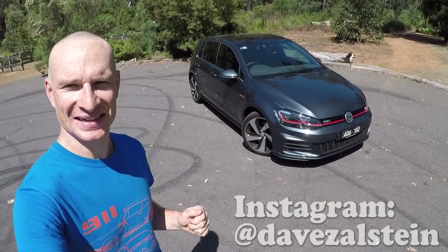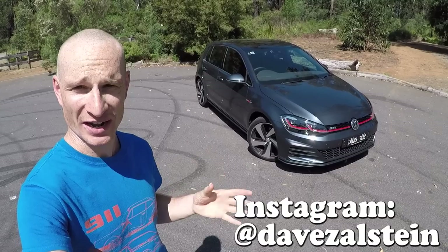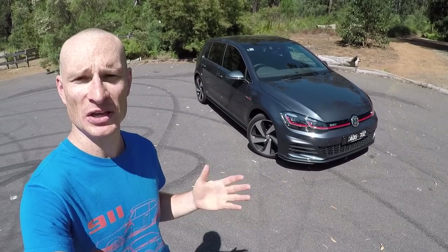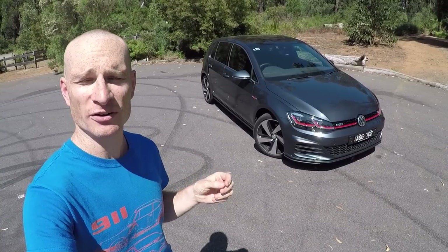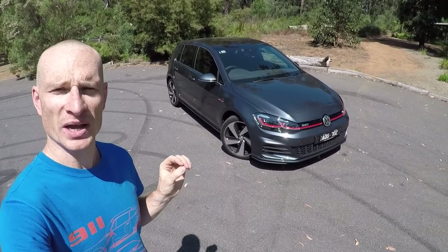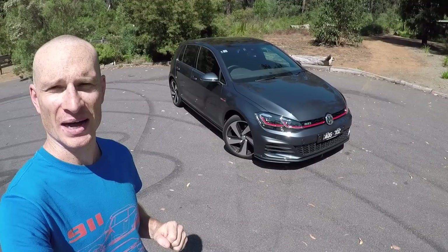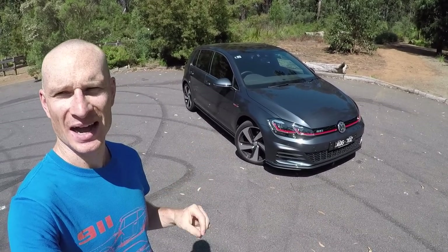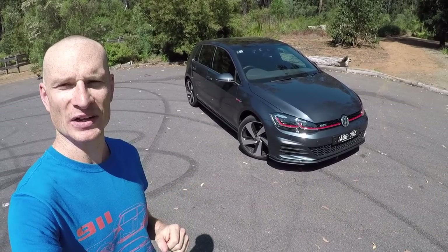Sounds alright for just a Golf, doesn't it? It's interesting because while there are faster, more powerful, more track-focused hot hatches on the market, the humble Volkswagen Golf GTI continues to be hugely popular. Last year, of the 19,370 Volkswagen Golfs sold in Australia, 8.4% were Golf GTIs, compared with 7.6% for the Golf R. So let's find out what all the fuss is about and take a look at this very tidy dark iron blue MY18 7.5 Volkswagen Golf GTI.